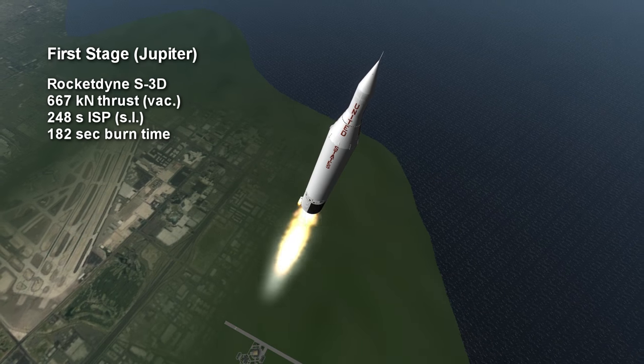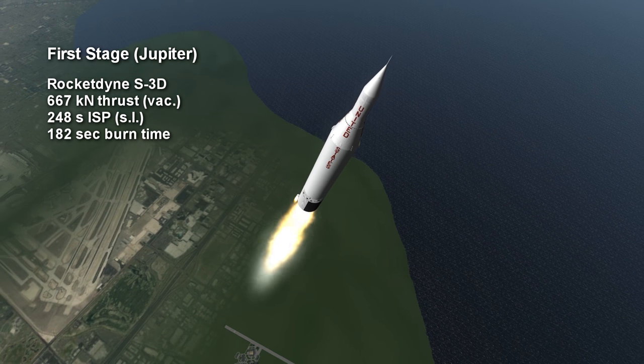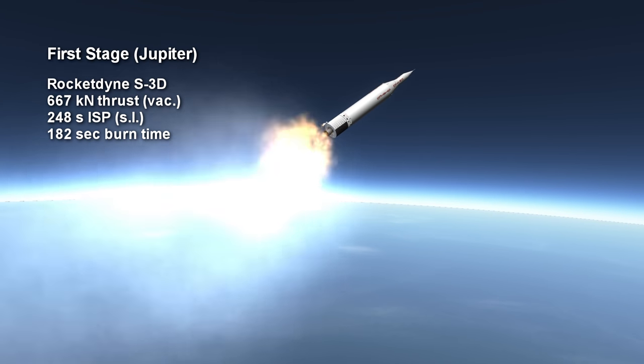The S-3D provided 667 kN of vacuum thrust for 3 minutes and 2 seconds, with a surface-specific impulse of 248 seconds.